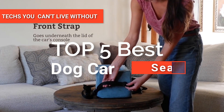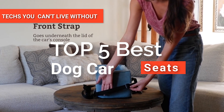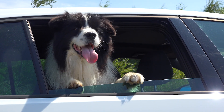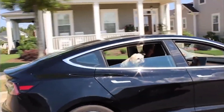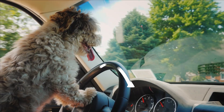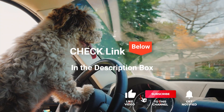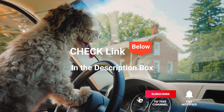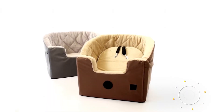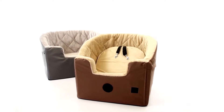Hey guys! In this video, we're going to look at the top five dog car seats available on the market today. We made this list based on our own opinion, research, and customer reviews. We've considered their quality, features, and values when narrowing down the best choices possible. If you want more information and updated pricing on the products mentioned, be sure to check the links in the description box below. So, here are the top five best dog car seats.